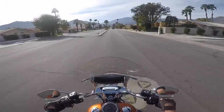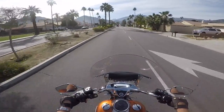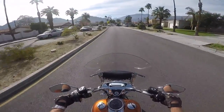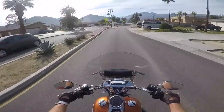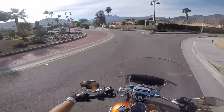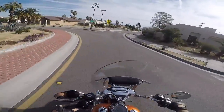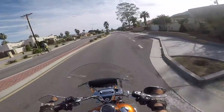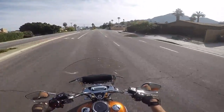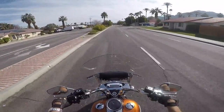Coming up on a pretty common occurrence here out in the valley — these roundabouts. They're good because we have a lot of divided roadways that are landscaped with no way to make a quick U-turn, so this helps get you where you need to go. It can be kind of fun. Again, it's a different experience on a three-wheeler.